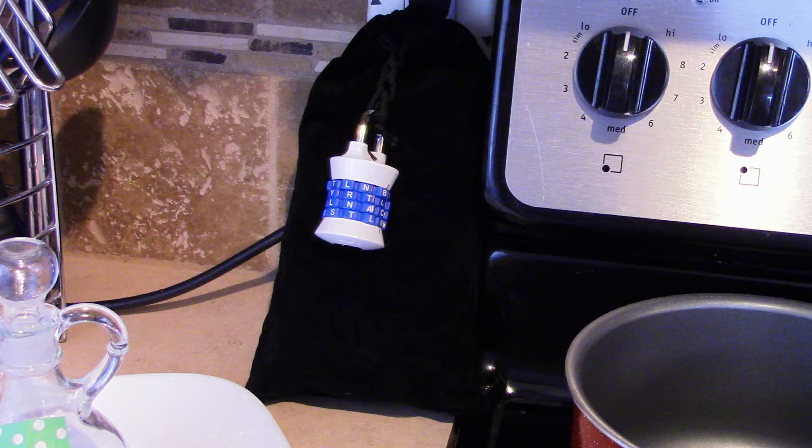Is that what you got? I'm curious, did you get it? Did you have any trouble figuring that one out? Go ahead and comment down below. And then let's open our lock box and see what is inside and what our next puzzle is.